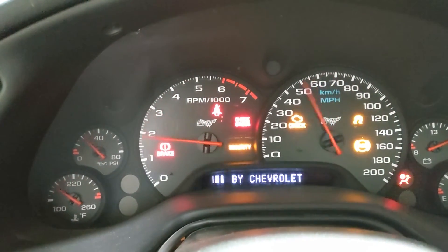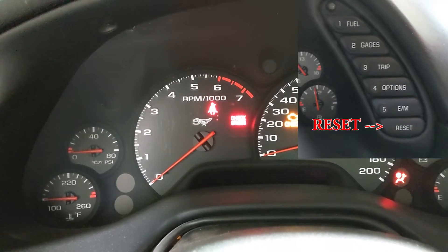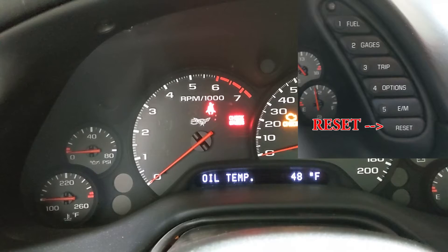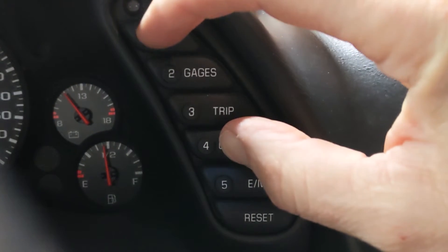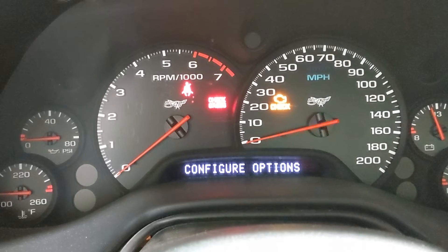Let's jump into it with a quick review of the C5's diagnostic capabilities. To enter diagnostics, turn the ignition key to the on position but do not start the engine. Hit reset if you've got any messages like door ajar or low tire pressure. Next, press and hold the option button while hitting the fuel button four times in a row. You're now in diagnostics mode.